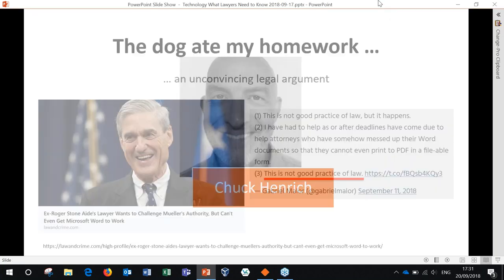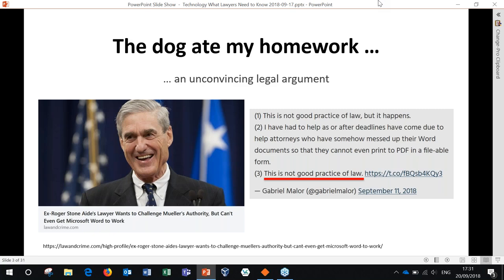Thanks, Steve. Hi everyone, thanks for joining us today. Before we talk about what legal tech competencies lawyers need to have, let's talk about some incidents where it went wrong.